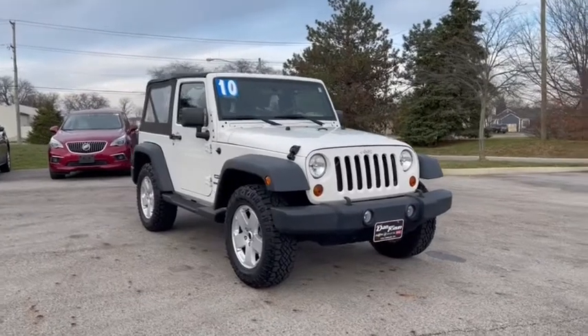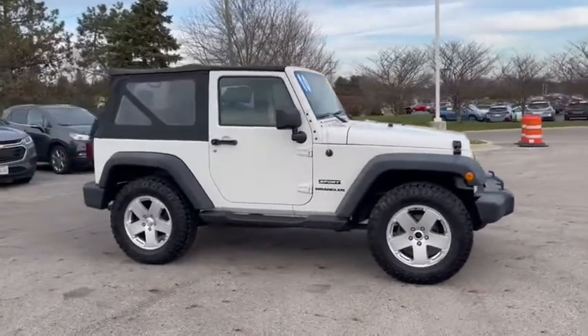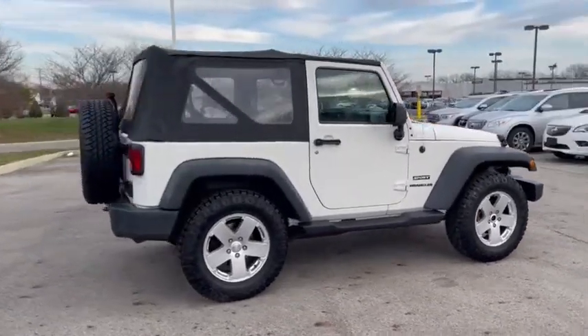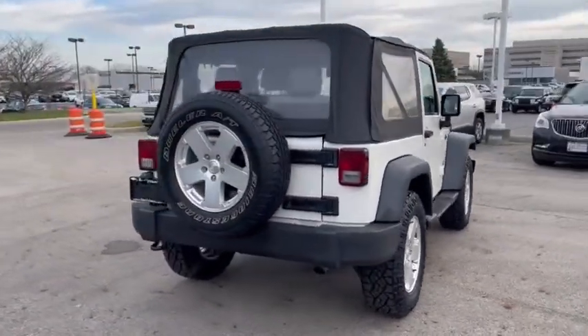Looking for the right vehicle? Check out the 2010 Jeep Wrangler. Few vehicles are better off-road than a Jeep Wrangler. This is the one that started it all. Traceable to the original Jeep, the Wrangler is the very symbol of off-road capability.